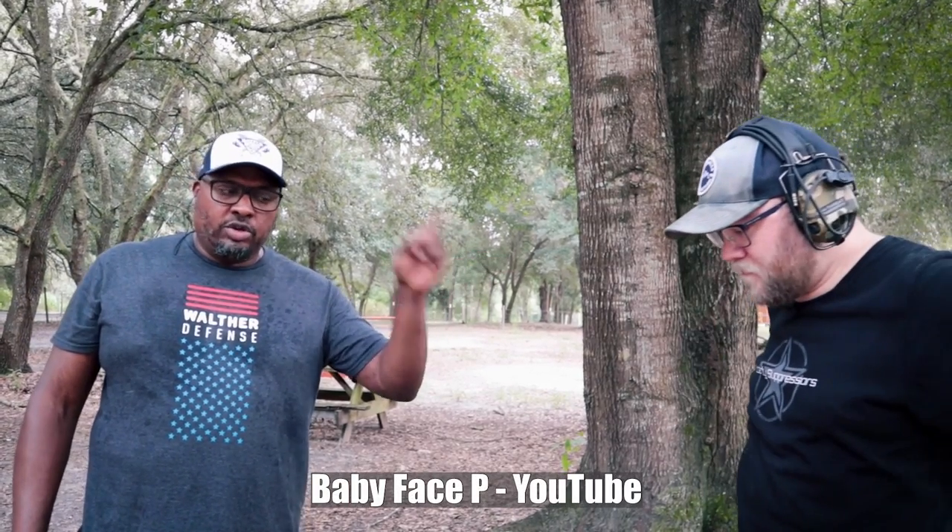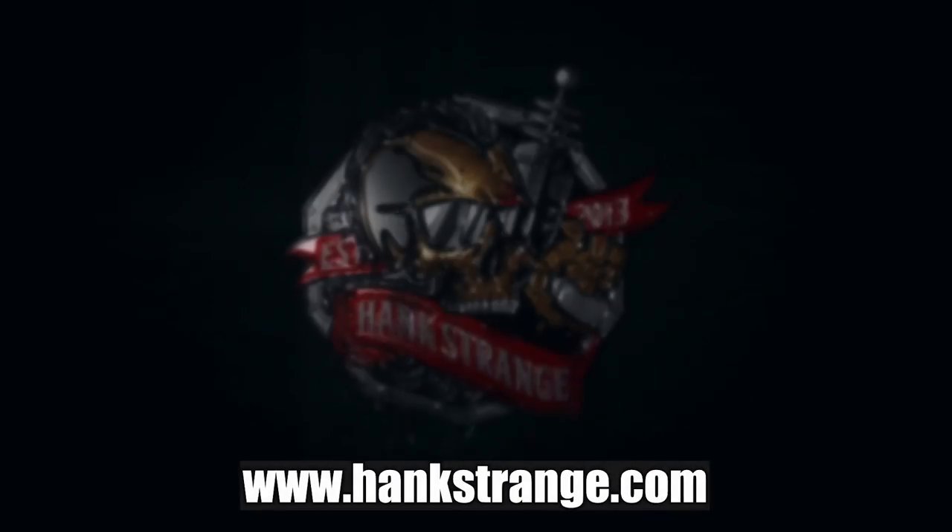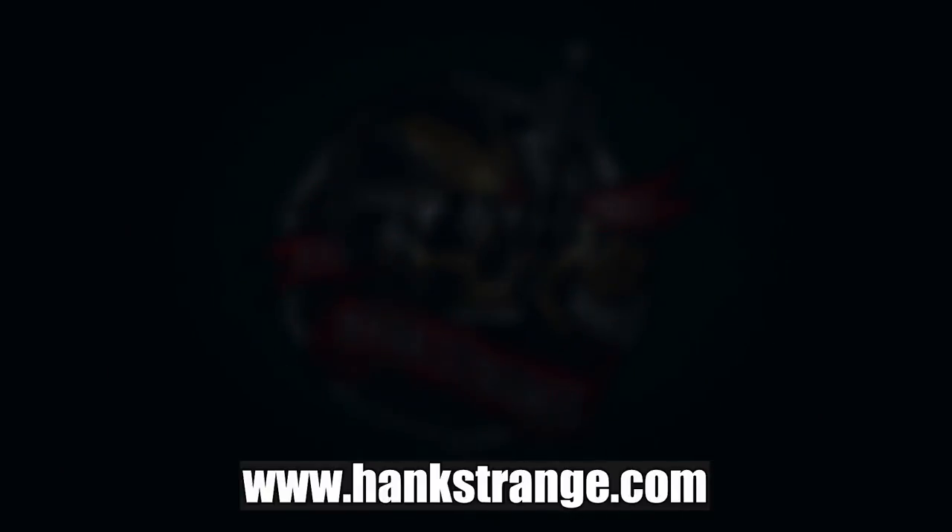Make sure you guys check out Babyface P on YouTube — he's got some great stuff and you'll probably see something coming out with this soon. Make sure you guys subscribe to the channel, ring the bell, watch the videos, and leave your comments. YouTube has been hitting me — about 50% of our videos have come off of YouTube slash Hank Strange. I have a channel called YouTube slash Strangerholics where we're putting all the videos they make us take down; it's not monetized or anything. Big thanks to Lolo — we're out of here. Peace. Make sure to check out HankStrange.com.